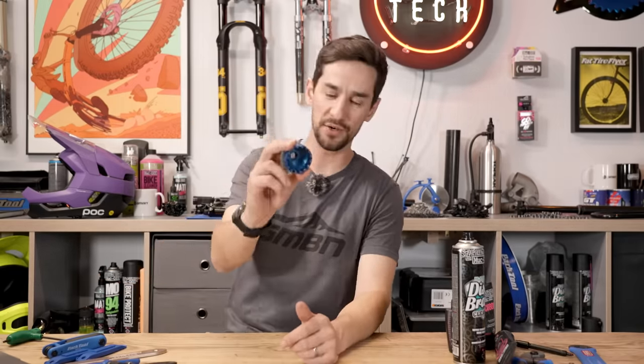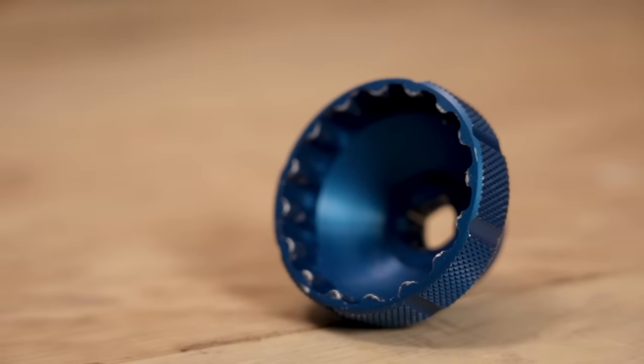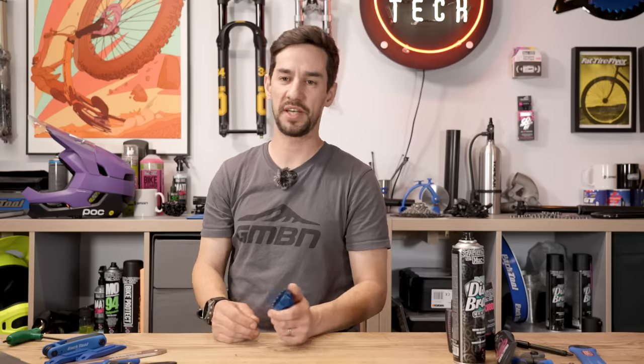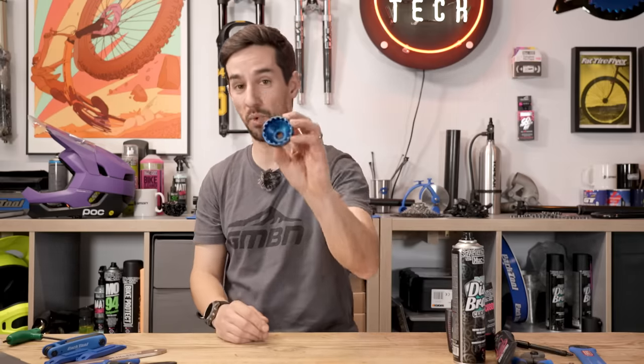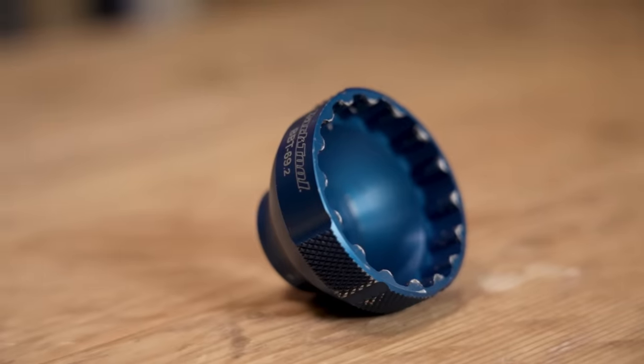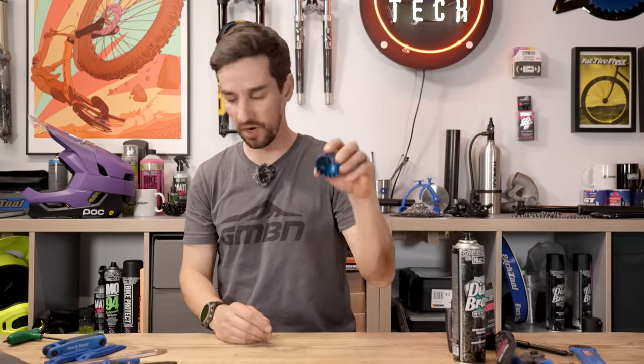Bonus tools that are very nice to have, maybe not essentials, but good to have. A bottom bracket tool — bottom brackets tend to last quite a long time now, and it's one of those things you might want the bike shop to do since you'll need to order the right part anyway. But if you want to do it yourself, you'll need one of these, and they come in different options depending on whether your BB is press fit or screw-in.